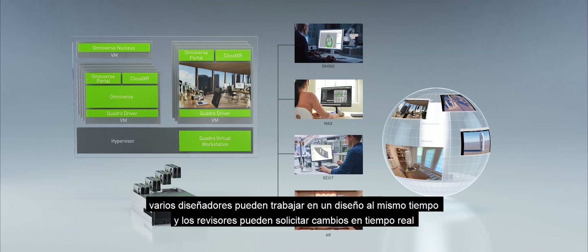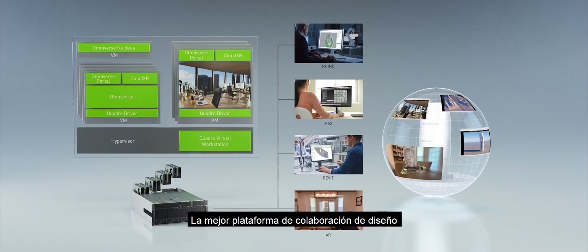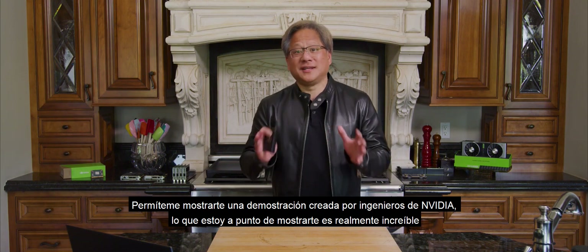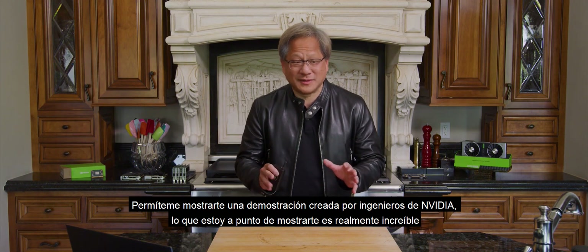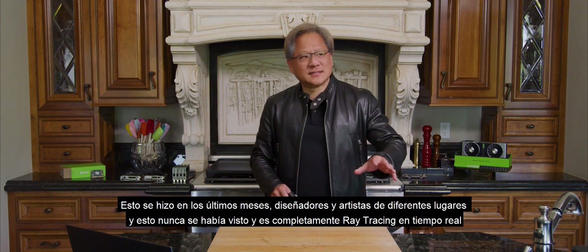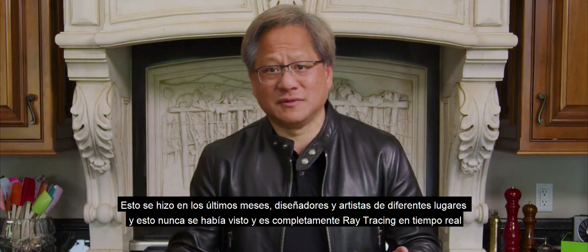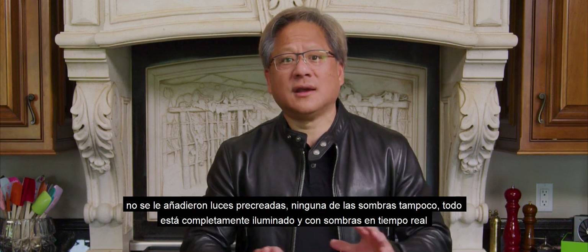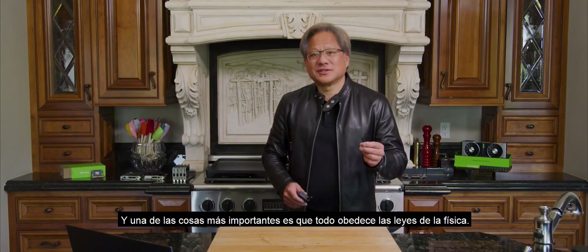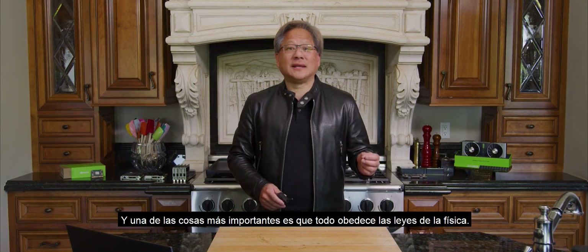Multiple designers could work on one design at the same time, and reviewers could ask for changes in real time — the ultimate design collaboration platform. Let me show you a demo created by NVIDIA engineers. What I'm about to show you is really amazing. This was done over the course of the last couple of months — artists and designers from different locations. It is completely ray traced. None of the lights are baked, none of the shadows are baked. Everything is completely lit and shadowed in real time, and one of the most important things is that everything obeys the laws of physics.